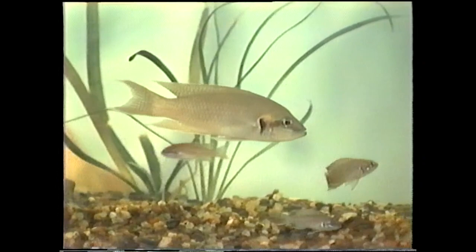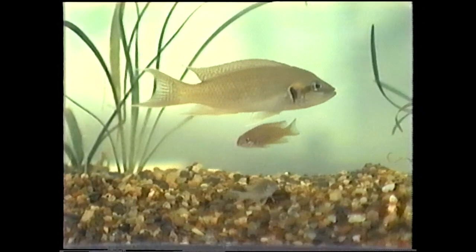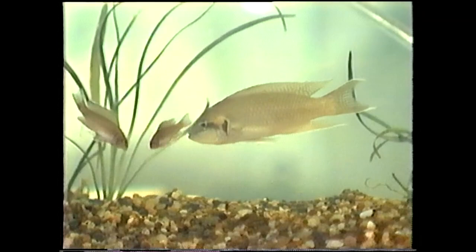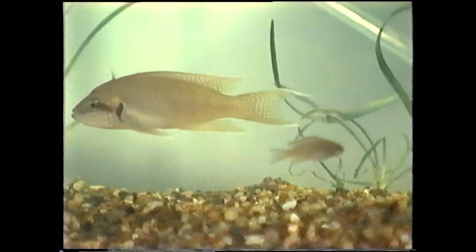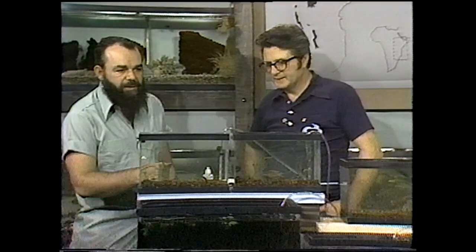Next tank over here, we've got some Lamprologus burchardi — used to be named the savoryi, and I keep calling them savoryi because I like that name. Named after Pierre Burchardi, who's done a lot of work in the hobby. This is a very pretty fish — flowing fins is what's got it going. The fry are quite pretty too, and you can usually move them out; you're not stuck with too many of these around the house.